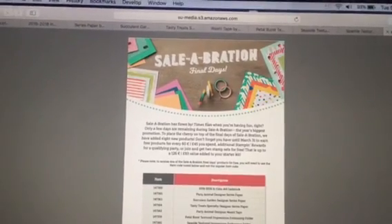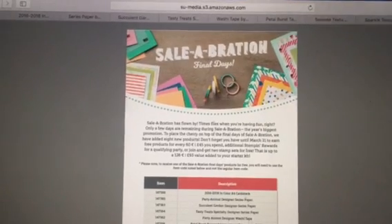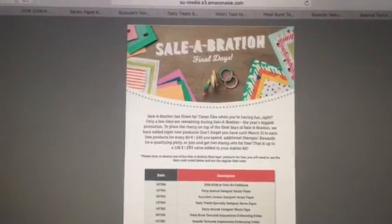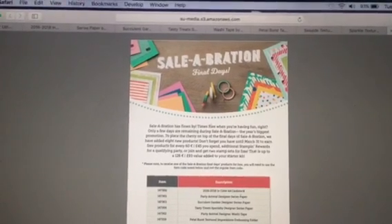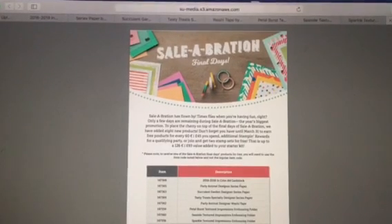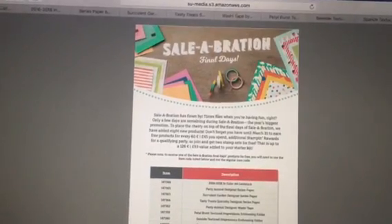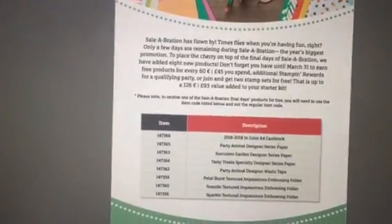Hello ladies and gentlemen. I'm just coming to show you the latest release from Stampin' Up. It's been quite secret — we didn't find out about it until we logged on this morning and checked our updates. Stampin' Up very sneakily, and how exciting, very sneakily added eight brand new items to Sailabration. When I say brand new, they're not exclusive like the normal Sailabration items — these are catalogue items that you're going to get.